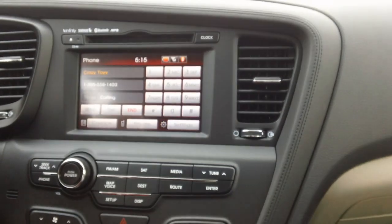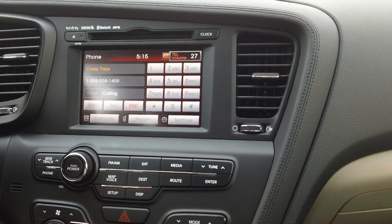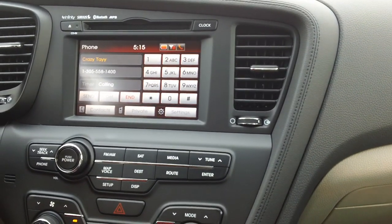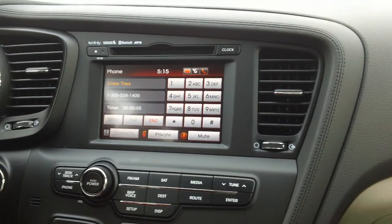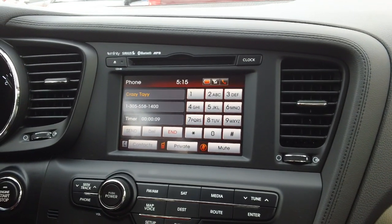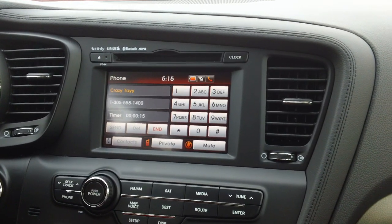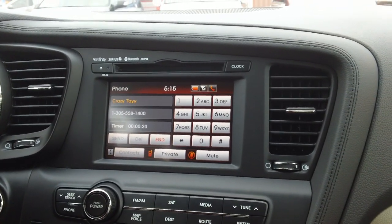Dialing. Good afternoon, thank you for calling. My name is Robert, I'm going to direct your call please. Robert, I was just doing a little test here in the Kia Optima. Thank you for answering my phone call.